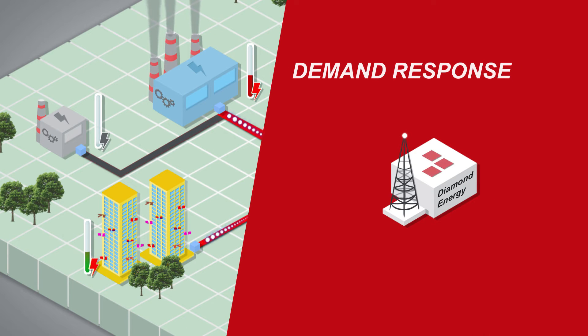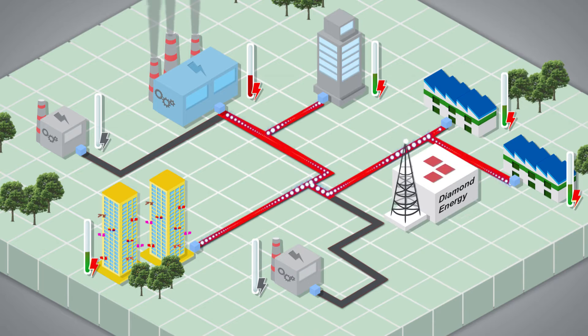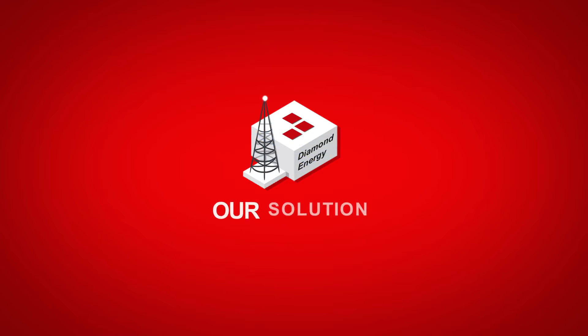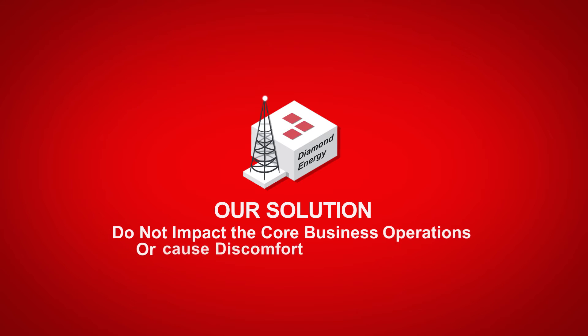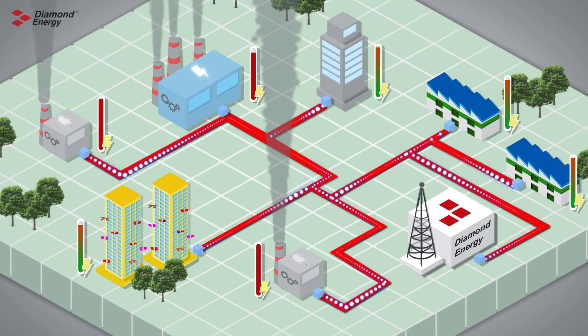It's called demand response and it's a clean technology. As the pioneering demand response aggregator in Singapore, we actively work with our customers to deploy our proprietary demand response technology. Our solutions do not impact the core business operations or cause discomfort to our customers. Here's how it works. When the national power grid is unstable,